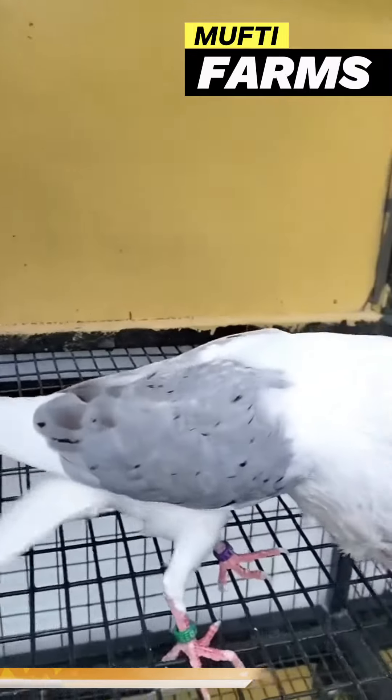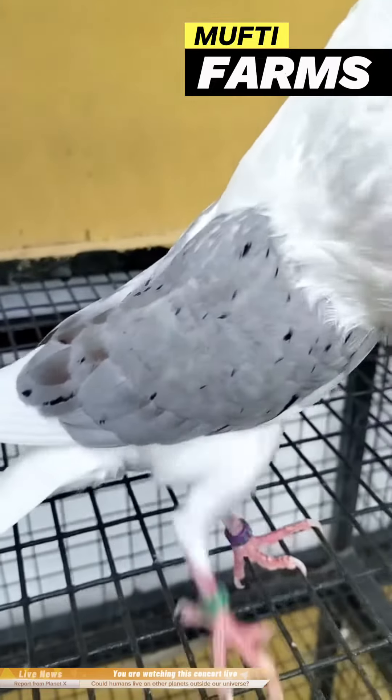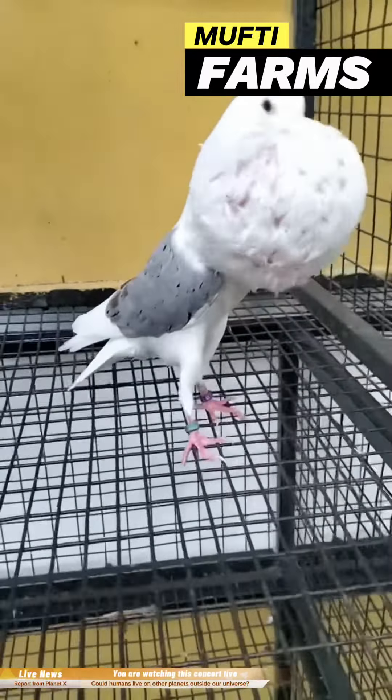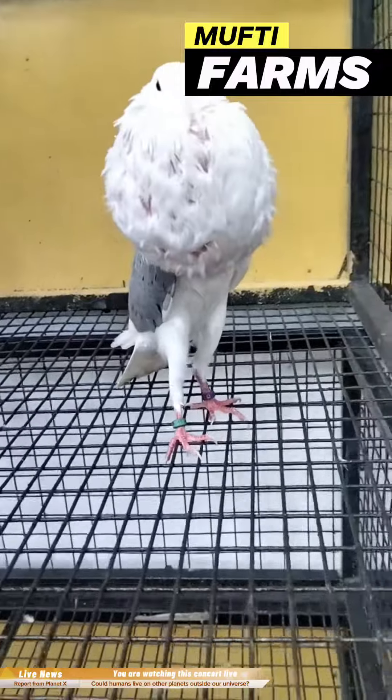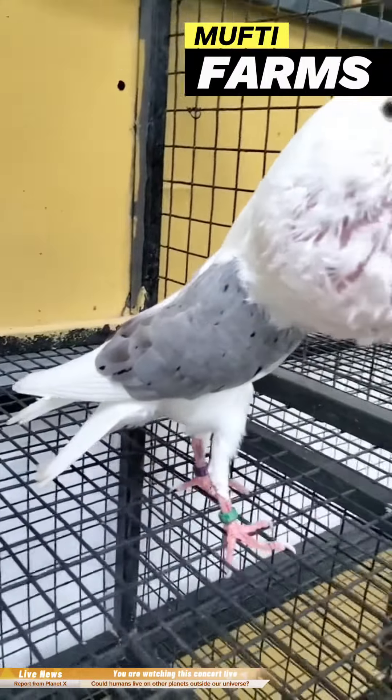Hello viewers, welcome to Mufti Fon's YouTube channel. In today's video I am going to be talking about the Shield Cropper Pigeon. The Shield Cropper Pigeon is a specific breed known for its unique appearance.